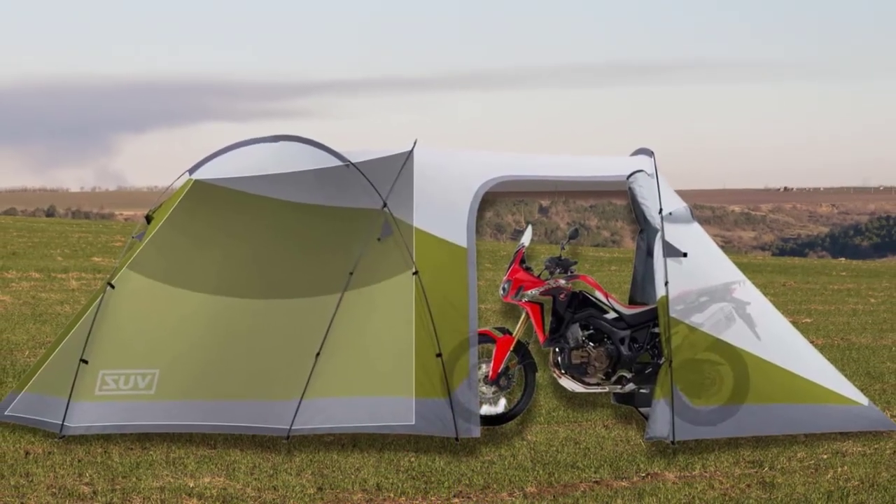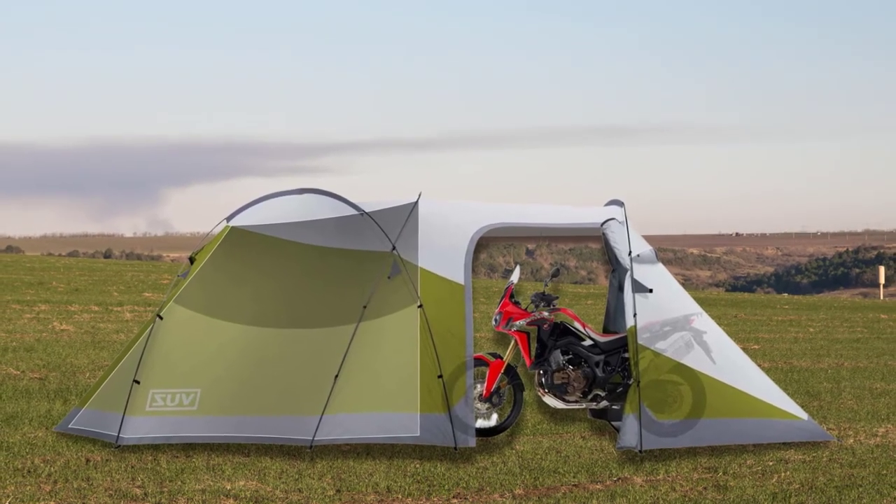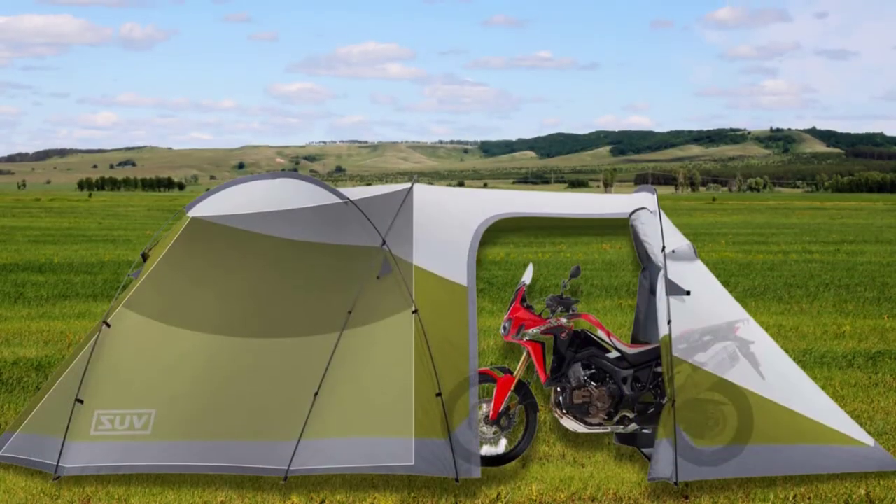The VZMT tent also features a generously sized 9-inch by 8-inch garage port that affords more than enough space for loading, unloading, or wrenching on a bike.